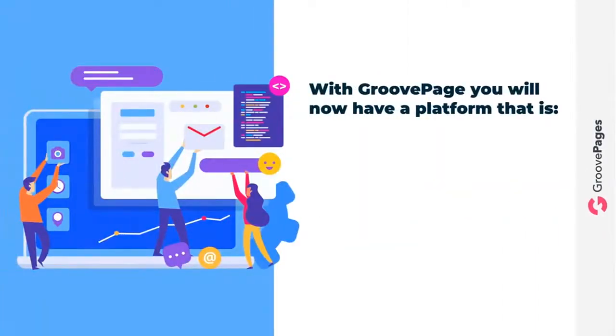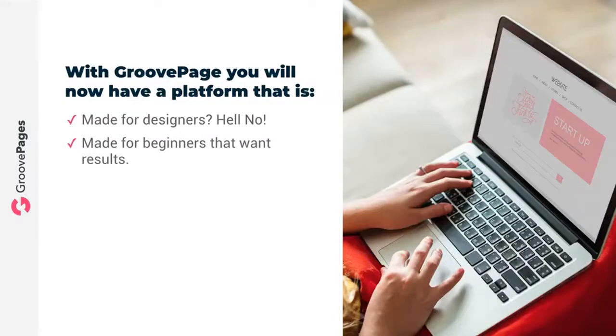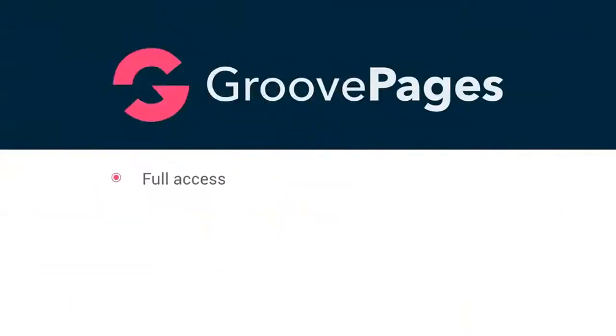Imagine now with GroovePages you will have a platform that is fun and easy to use — check. Affordable — check. Fast loading — check. SEO friendly — check. Mobile friendly — check. Mobile-first indexing compliant — check. Made for designers? Hell no — want to learn CSS, go to Skillshare. Made for beginners that want results — check. Loaded and ready with hundreds of gorgeous high-end converting drag-and-drop blocks and templates — check. Made for marketers that want conversions — check, check, check.